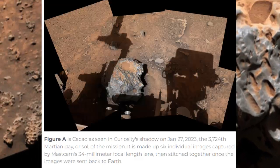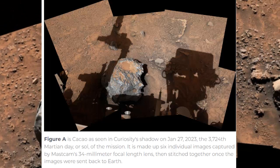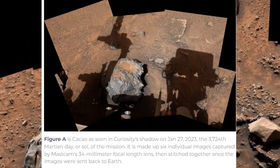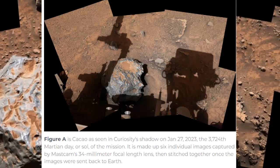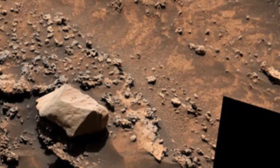Figure A is Kakao as seen in Curiosity's shadow on January 27, 2023, the 3,724th Martian day, or sol, of the mission. It is made up of six individual images captured by Mastcam's 34-millimeter focal-length lens, then stitched together once the images were sent back to Earth.